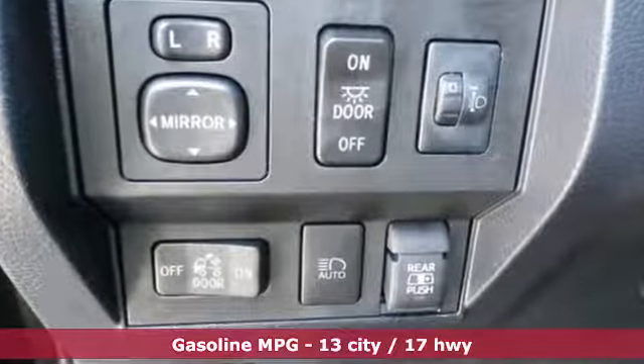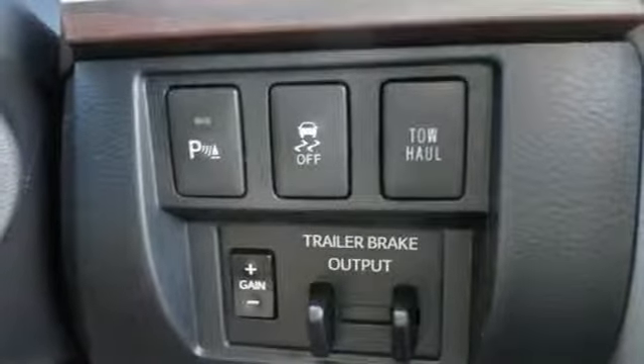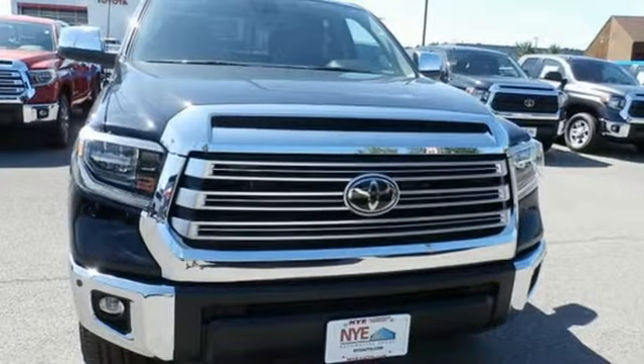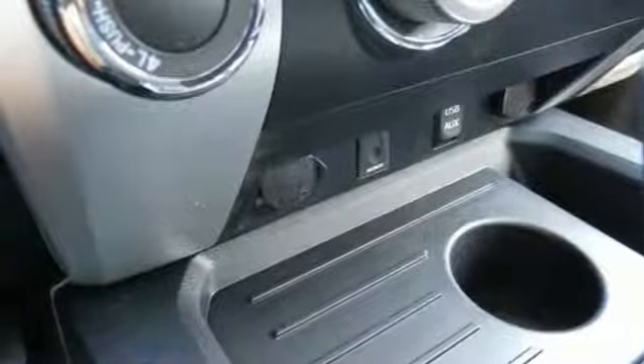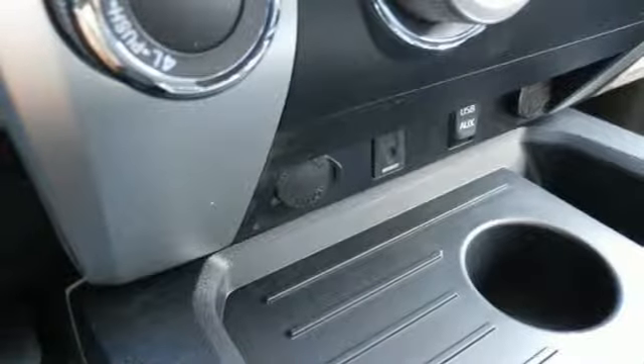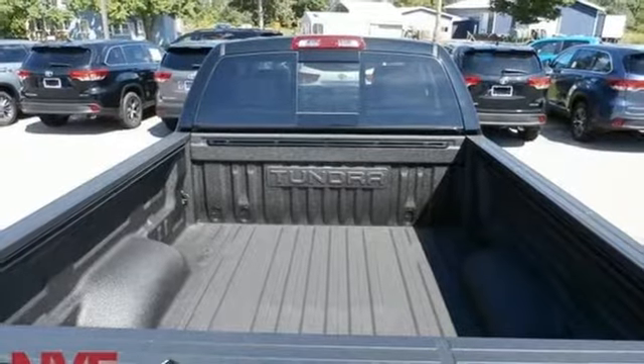V8 engine, electronic shift on the fly, automatic transmission, trailer brake controller, streaming audio, wireless phone connectivity, front heated leather bucket seats, aluminum wheels, gas pressurized shocks, auto dimming rear view mirror, and power heated mirrors.